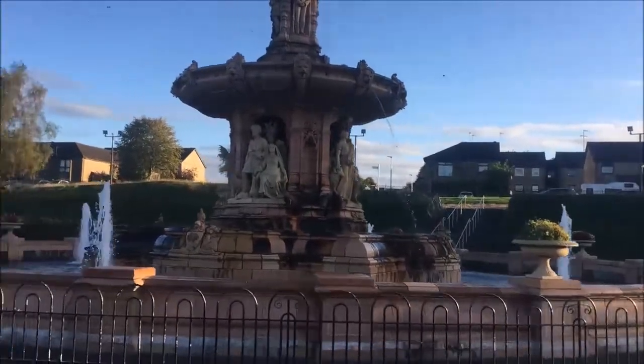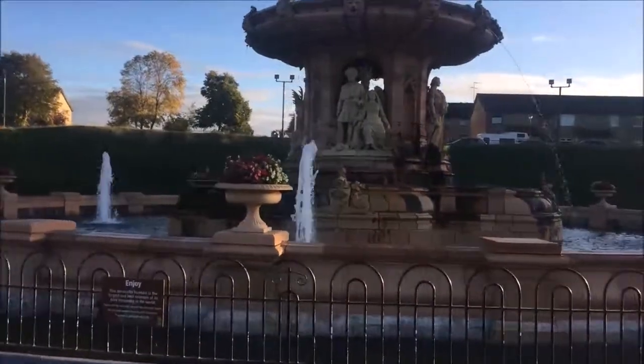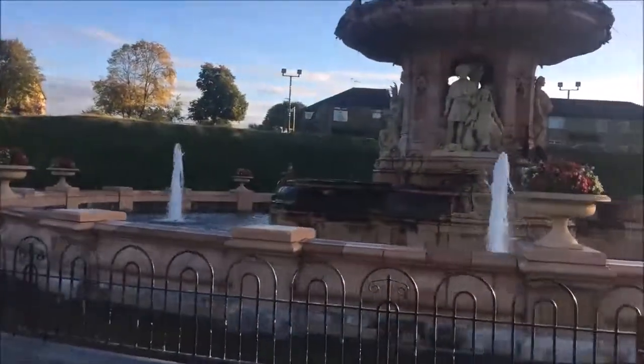Casually on my way to set and I walk past the world's largest and one of the oldest terracotta fountains. Beautiful morning commute.